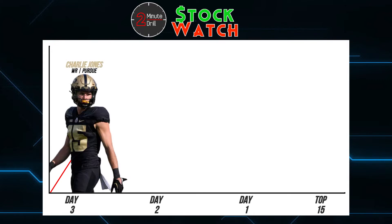First up is Purdue wide receiver Charlie Jones, and Day 3 might be underselling him. After transferring from Iowa, Jones has been O'Connell's go-to target in the passing game and has answered in a big way with 47 receptions, 588 yards, and seven touchdowns on the year to this point — he leads the Big 10 in all three receiving categories. In terms of traits, Jones has a nice release and is able to find space in zone coverage in order to rack up receptions and be a focal point of this Boilermaker offense.